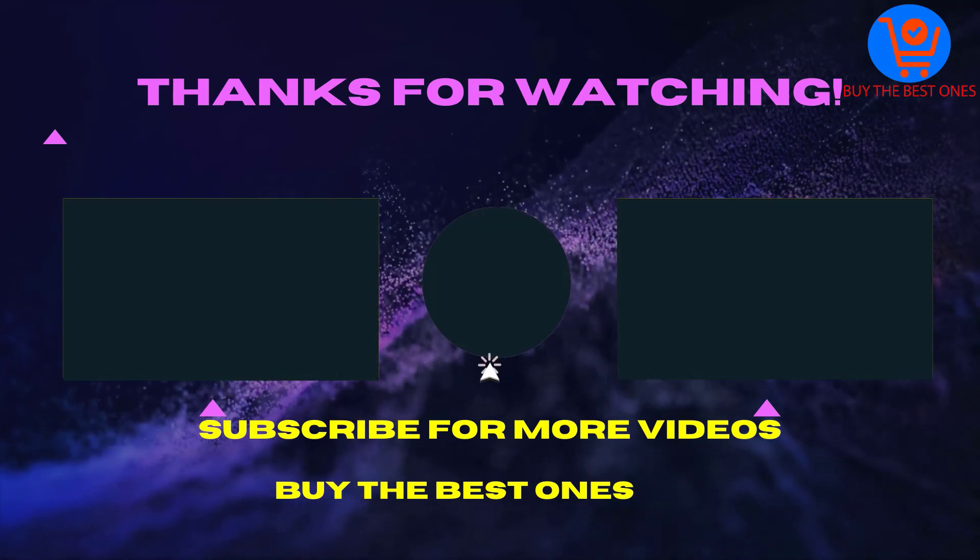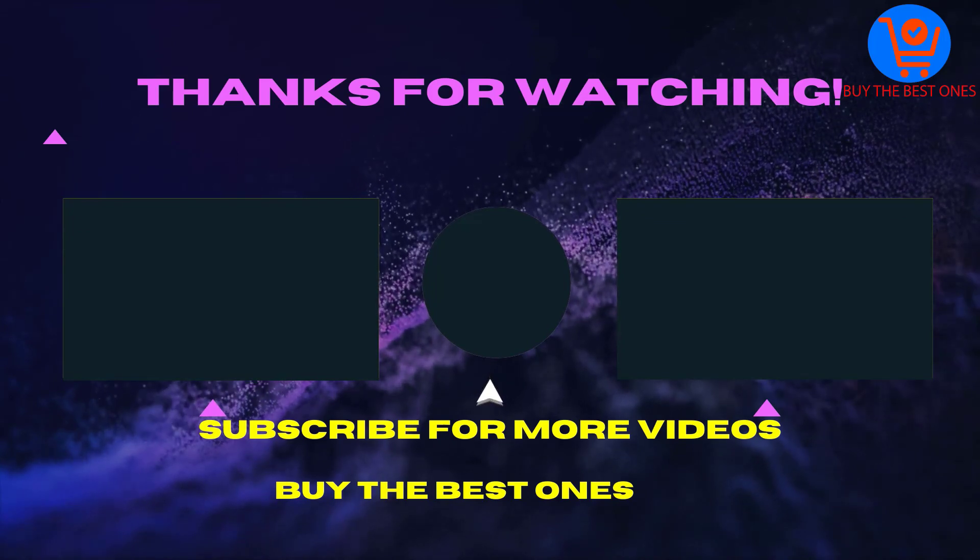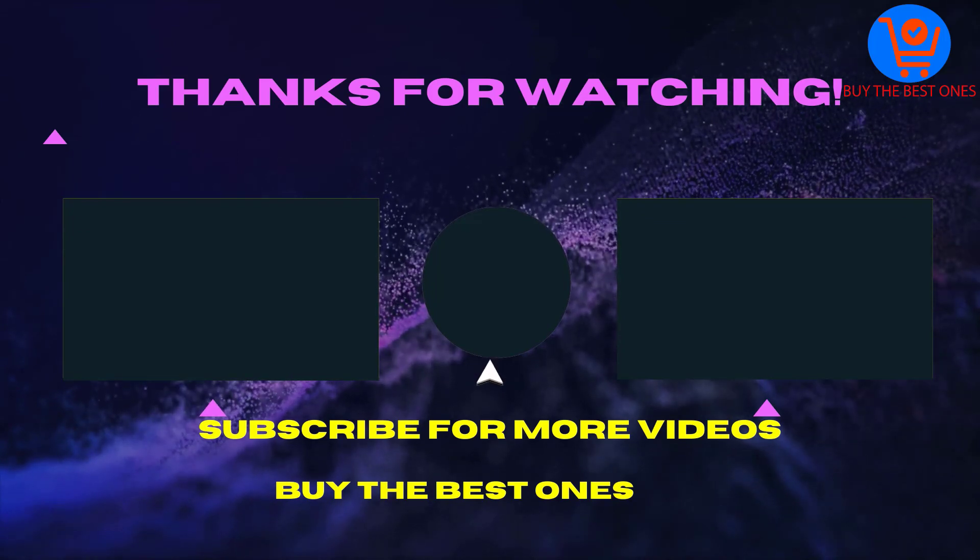Thank you for watching this video. If the video was helpful, please like, comment, and share with your friends. Don't forget to subscribe. See you in the next video.